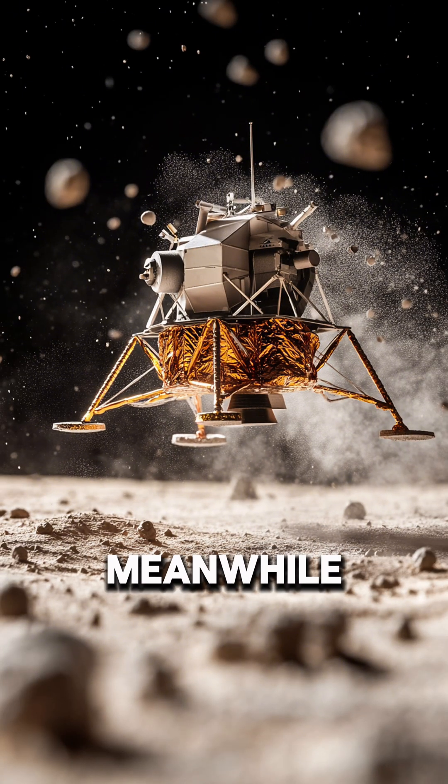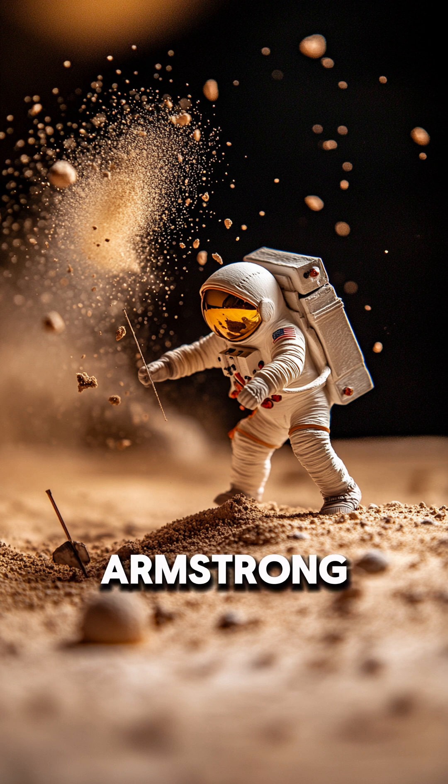Meanwhile, the lunar dust kicked up by the descent engines made visibility worse, hiding the surface. By the time Armstrong found a clear patch of ground and set down the Eagle, they had less than 20 seconds of fuel left, specifically about 400 pounds.